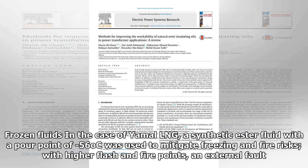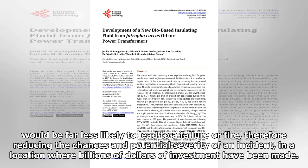In the case of Yamal LNG, a synthetic ester fluid with a pour point of minus 56 degrees Celsius was used to mitigate freezing and fire risks. With higher flash and fire points, an external fault would be far less likely to lead to a failure or fire, therefore reducing the chances and potential severity of an incident in a location where billions of dollars of investment have been made.